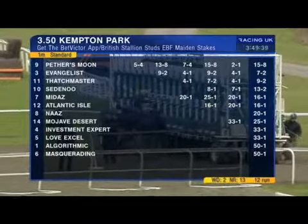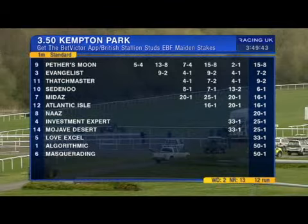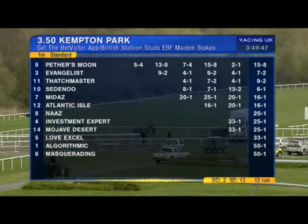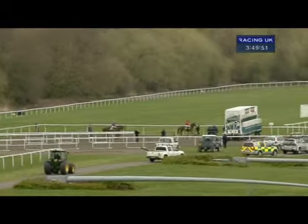I'll probably spot a lot of horses who will come on for the run, but I think I've got to stick with Peathers Moon, who I must admit I thought would be a tad shorter than this. Most of the field are loaded up — looks like a good quality maiden on paper. Let's see how it unfolds.